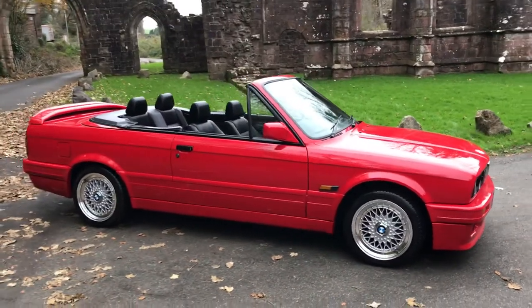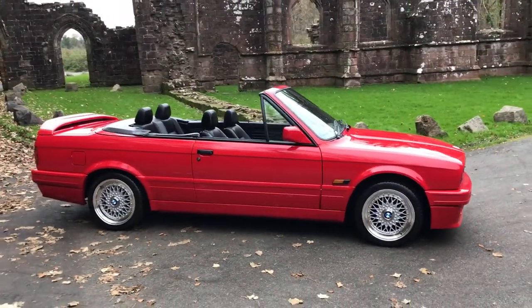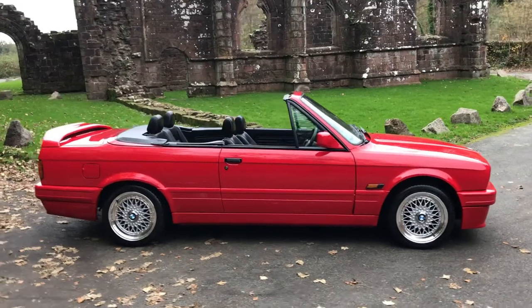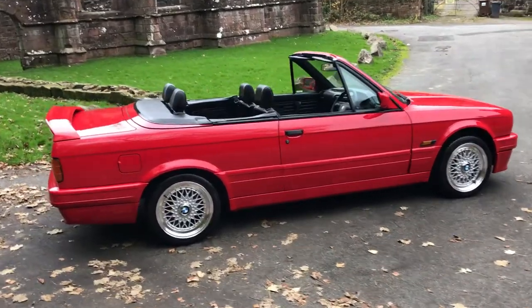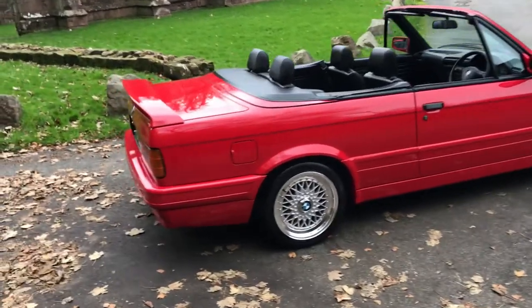We've had this car for a number of years. It is a 318i cab. We've just recently had it restored and we got it back two days ago. The standard of the restoration is spellbinding.